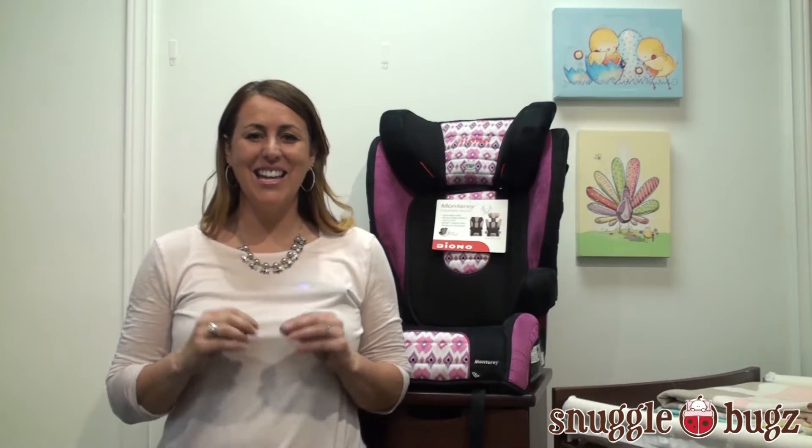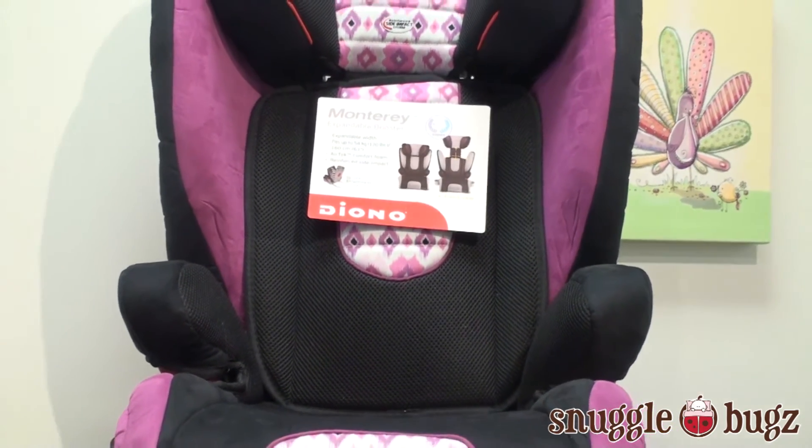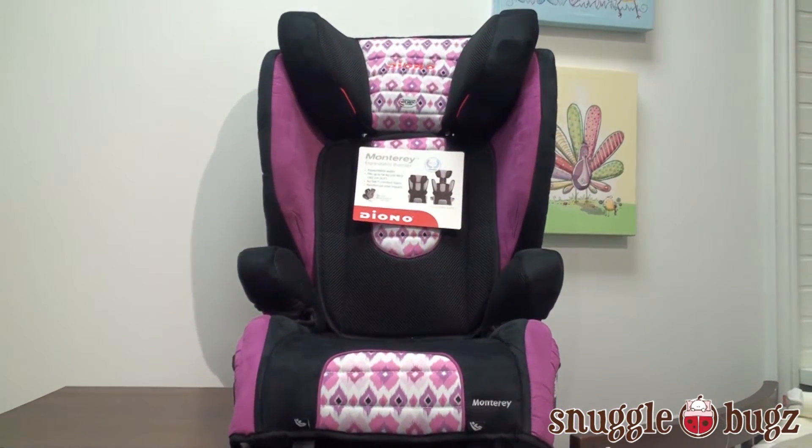Hi, I'm Tanya from Snuggle Bugs and today I'm excited that the Monterey Booster by Diono is back. My son has the Monterey Booster that he sits in, and my daughter's getting just about the age where it's time for her to go in. I'm excited that it is now back for us and she will get a chance on it too.